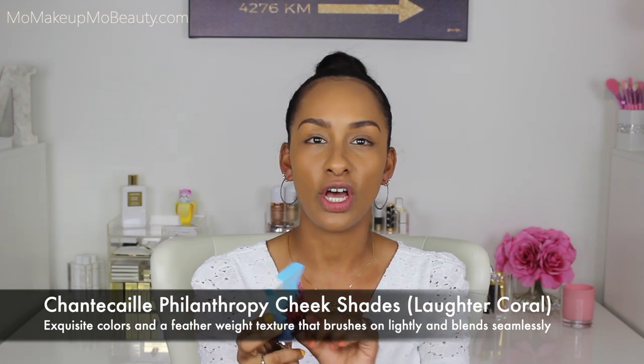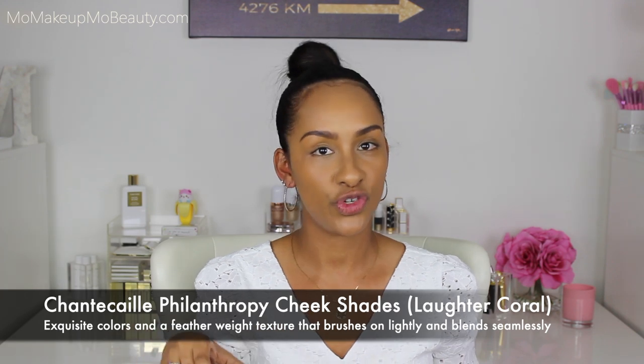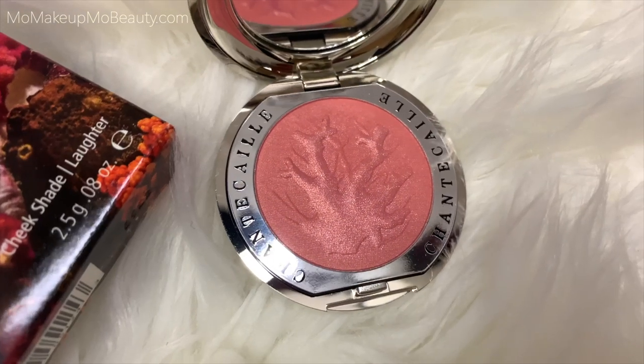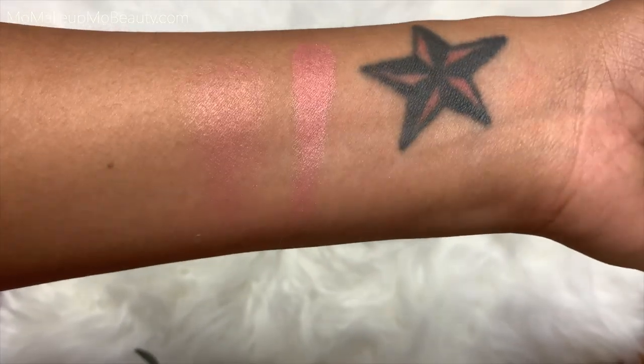The last honorable mention is their cheek shade — pretty much just a blush. When you purchase this blush you're helping with coral reefs, and that's another thing I really enjoy about the brand — they give back in a good positive way. The packaging is very simple and clean; it includes a mirror and a little coral reef design. It performs and wears so so well.